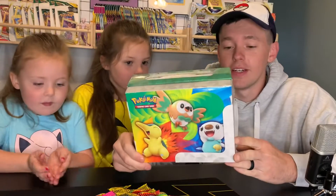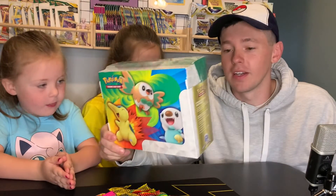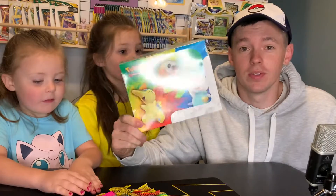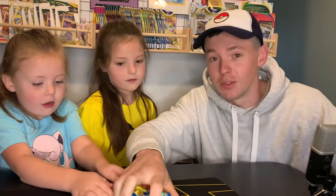We found this at Target. It's the Spring Collector's Box and it comes with seven booster packs and it looks really cool. We're gonna open it up with a twist.